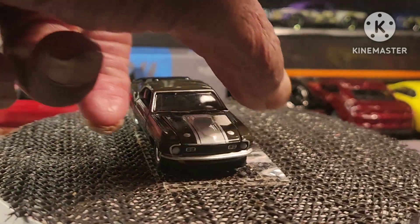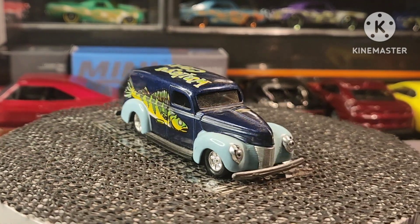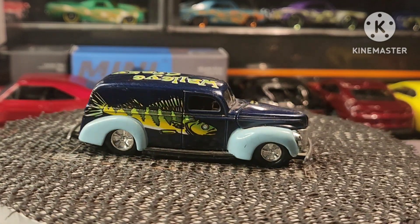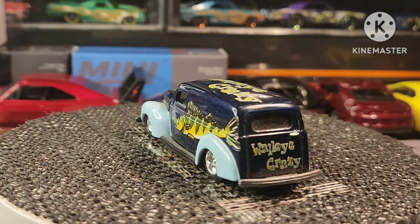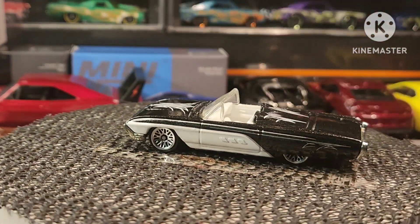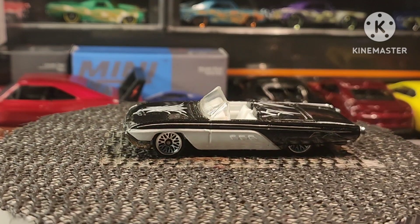Next, guys, from Racing Champion, we got another Ford here — we got another Ford Torino.